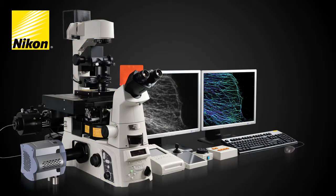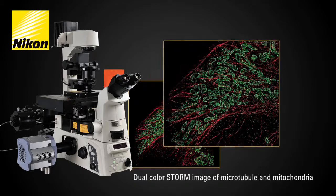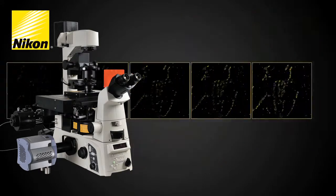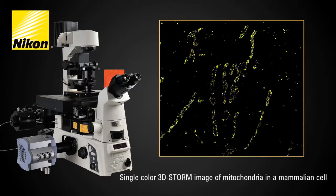Stochastic Optical Reconstruction Microscopy reconstructs a super-resolution fluorescent image by combining precisely localized information of each fluorophore detected within a complex microscope specimen. Multi-color super-resolution imaging is possible by cleverly combining various activator and reporter probes, making it possible to gain critical insight into the co-localization and interaction of multiple proteins at the molecular level.